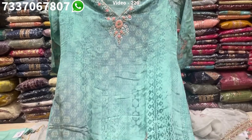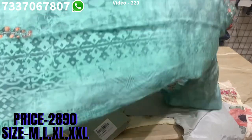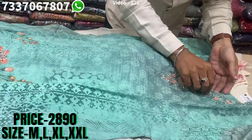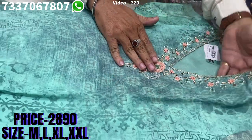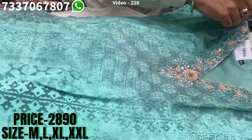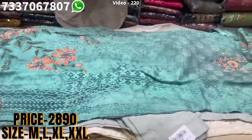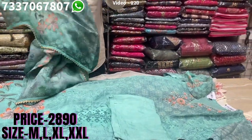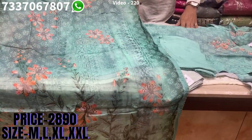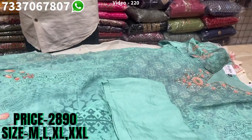Same fabric, beautiful crepe — again with a nice contrasting work on this. Find beautiful kardana work, zardosi work, and resham work with sequins, all spread over it with kardana work. It has a matching bottom and a very beautiful dupatta in pure organza. The price range is 2890, sizes available at M, L, XL and XXL.